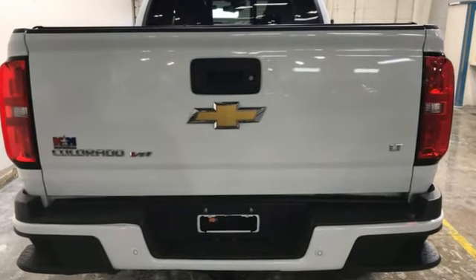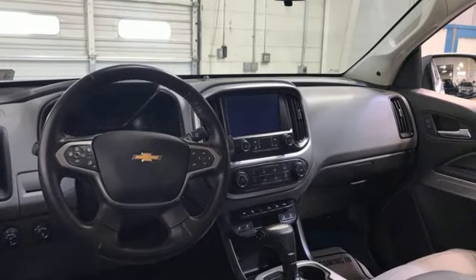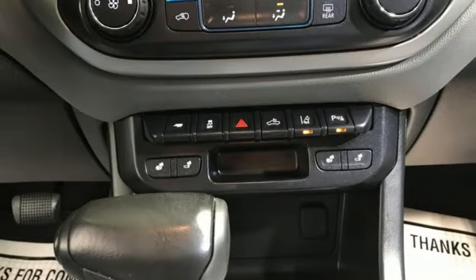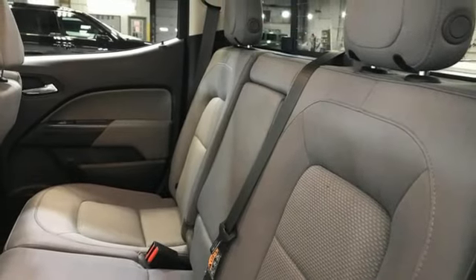V6 engine, four-wheel drive, automatic transmission, trailer hitch receiver, streaming audio, wireless phone connectivity, manual tilting steering column, active grill shutters, electronic shift on the fly, and Wi-Fi hotspot.